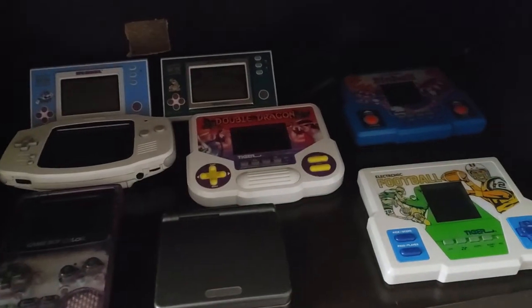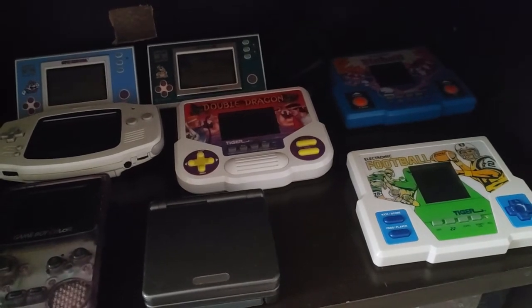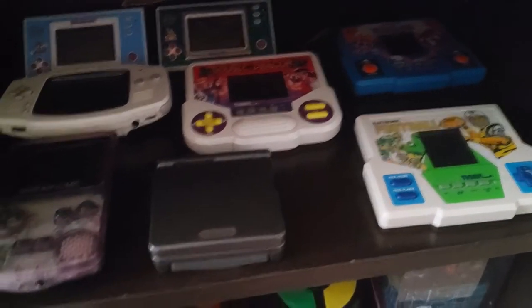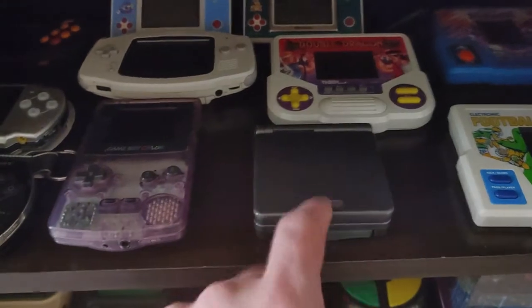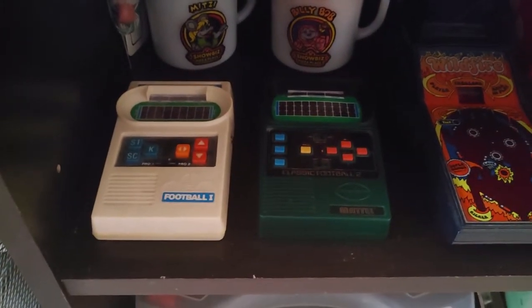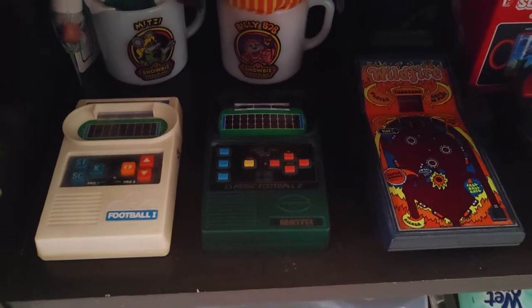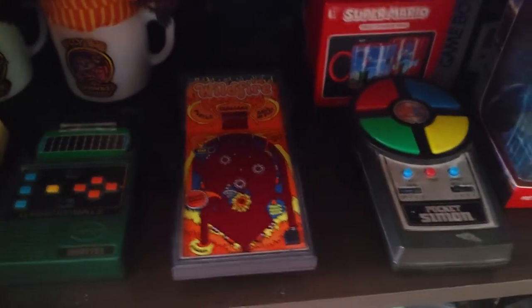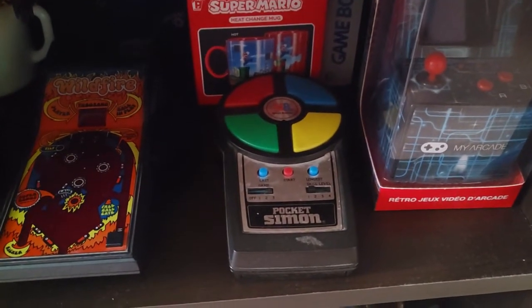All the Tiger games here — I did have a few tiger games but honestly I can't remember which ones. I just picked them up as they came — saw one at Goodwill or a garage sale and picked it up. Then the Game Boy SP — I believe I had one and I think I gave it to my son and he lost it, so it's cool to have that back. Down here the electronic football game — I did have one of those. This wildfire pinball machine I did not have, so that's kind of cool. A Pocket Simon as well — I did not have that.